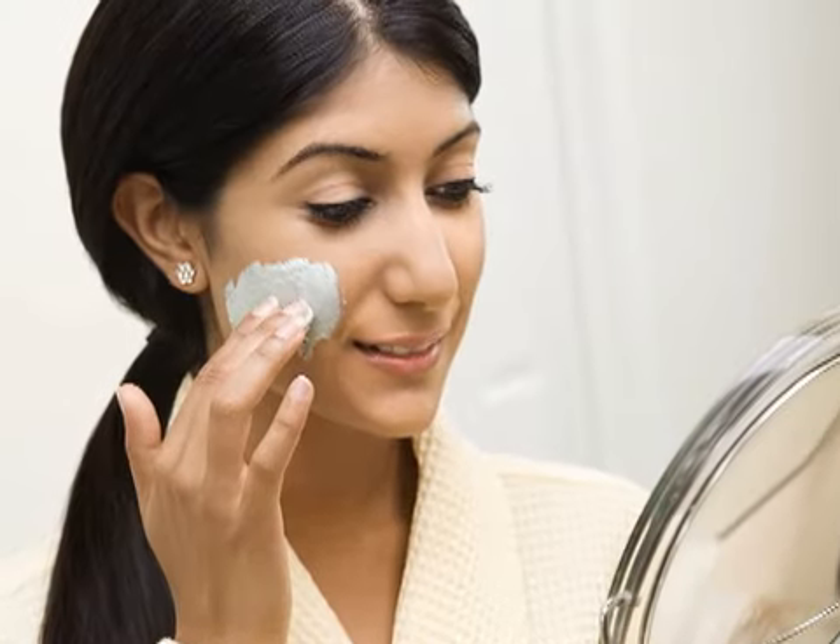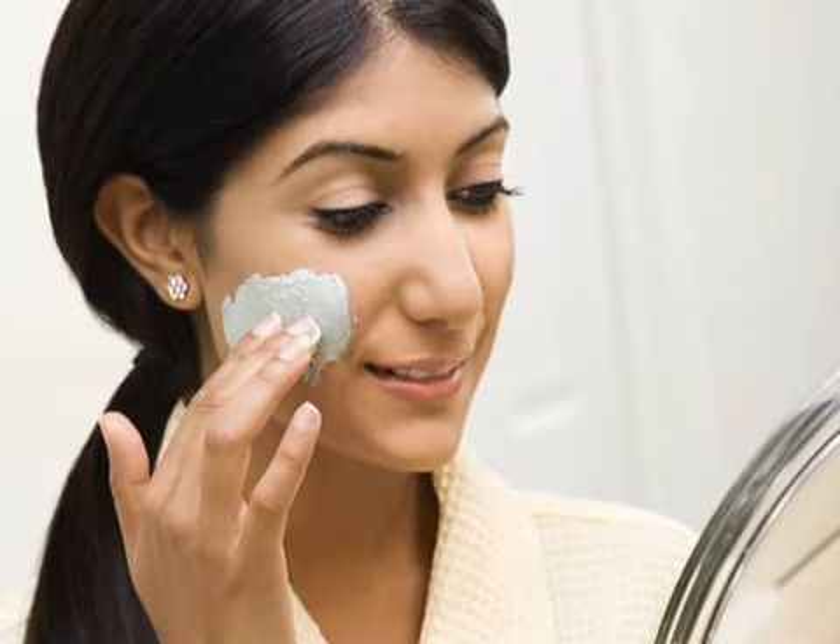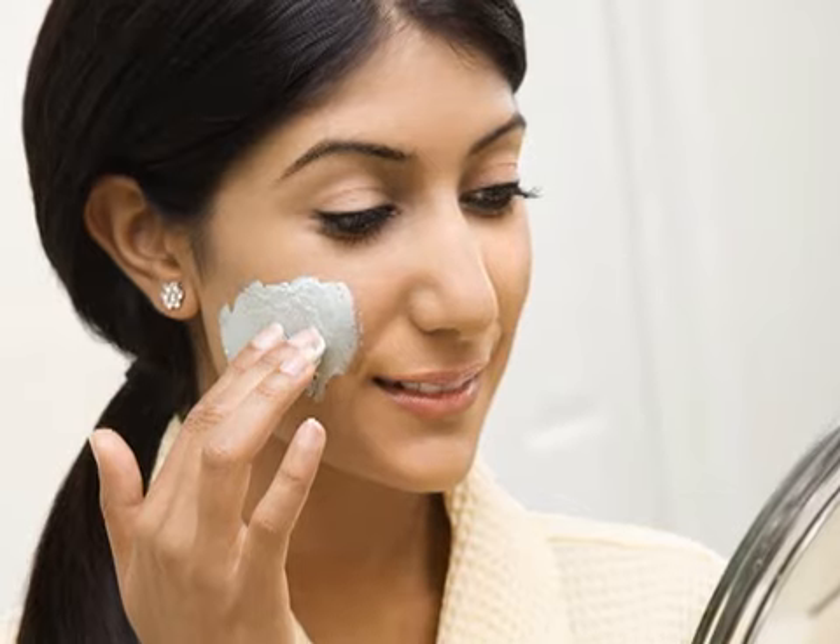What most of us want to know is: do creams really work? Creams absolutely work, but there is no facelift in a jar, and you have to have realistic expectations.